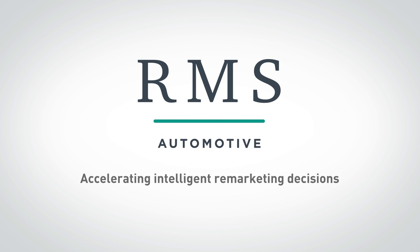We are RMS Automotive — the only fully integrated software solution that enables you to maximise the value of your vehicle inventory.